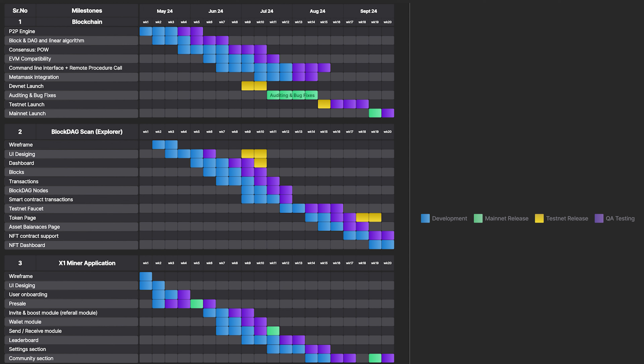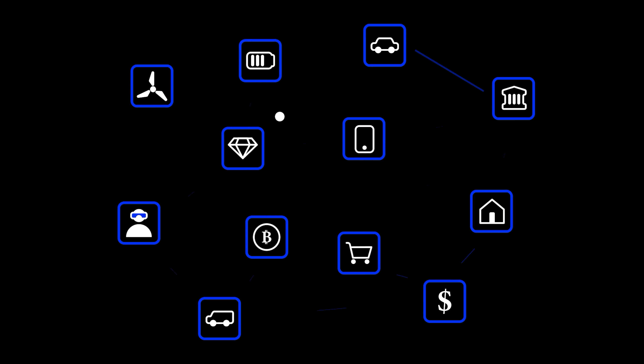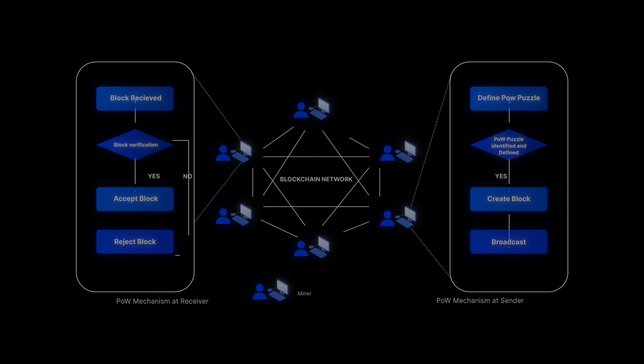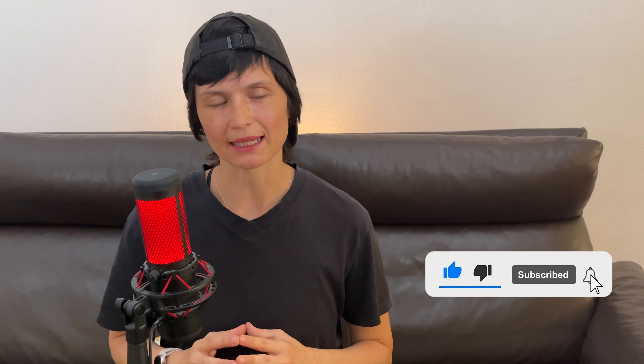If BlockTech can pull off everything they've planned, I have no doubt they could truly shake up the crypto industry and become new market leaders. I highly recommend watching the full 'Keynote from the Moon' presentation on BlockTech's official website or their YouTube channel — there are a lot more technical details I couldn't cover here. I'll be keeping an eye on the project's news and announcements to keep you updated. Hit the like button, subscribe to the channel, and see you in the next crypto video.